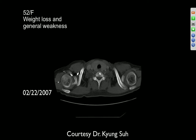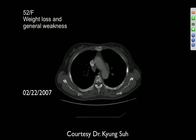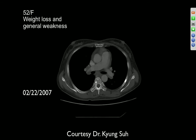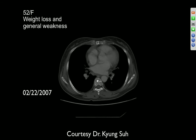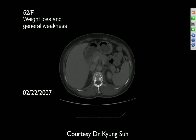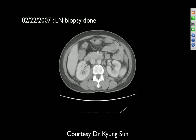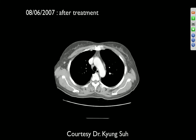52-year-old female with weight loss and general weakness. There's a sclerotic lesion in a cervical vertebral body, another in the sternum anteriorly, and calcified lesions in the ribs as well. Multiple small bone lesions — could be mets or another sarcoid case, or TB. Lymph node biopsy was done.